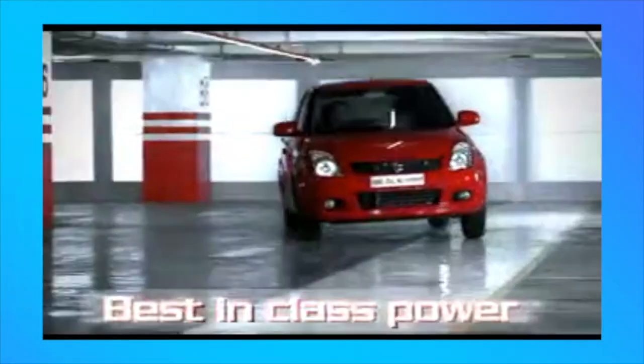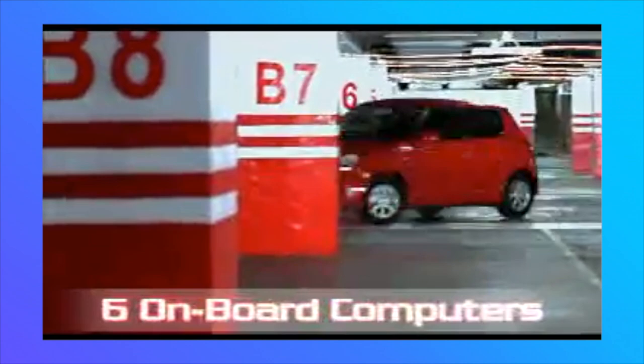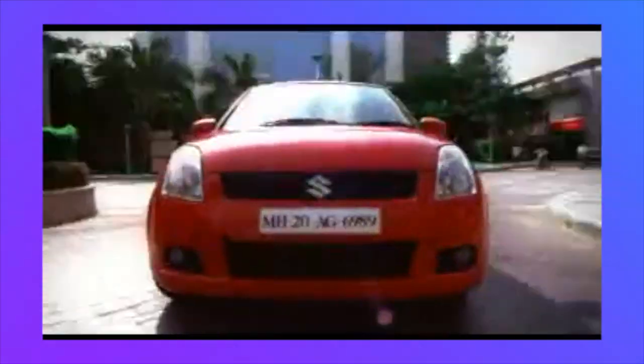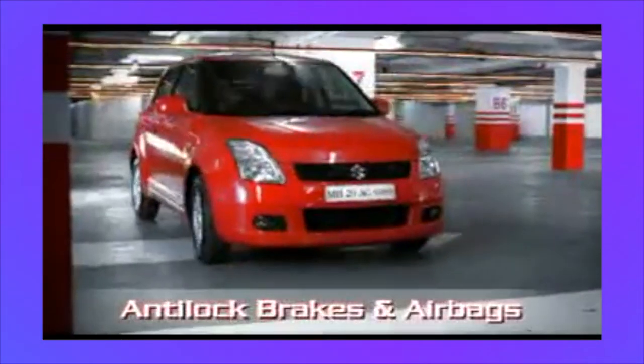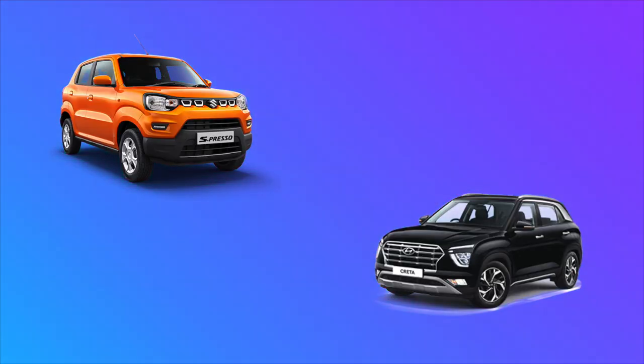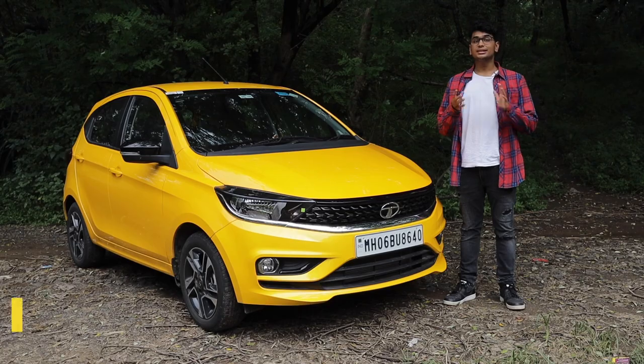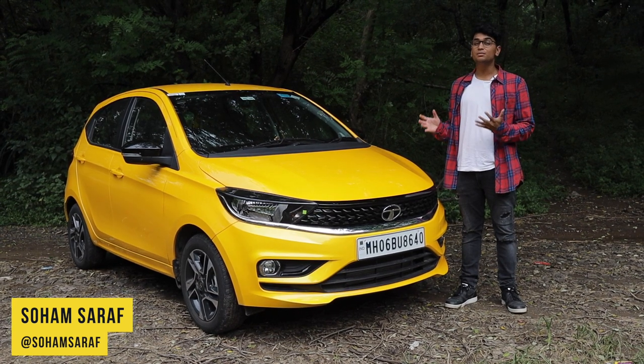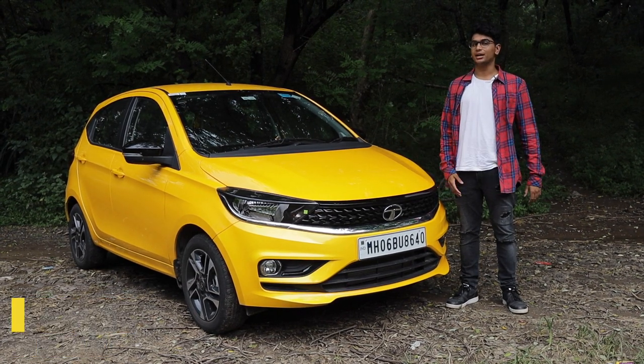The small hatchback segment was the biggest and most popular choice for the Indian consumer not too long ago. It made sense because India has 4 cities in the top 10 most trafficked cities in the world. The small little hatchbacks reigned over India with no threat until the growing trend of SUVs plagued the car scene. However, the segment is not dead. Today we have our very own Indian-made BS6 Tata Tiago.